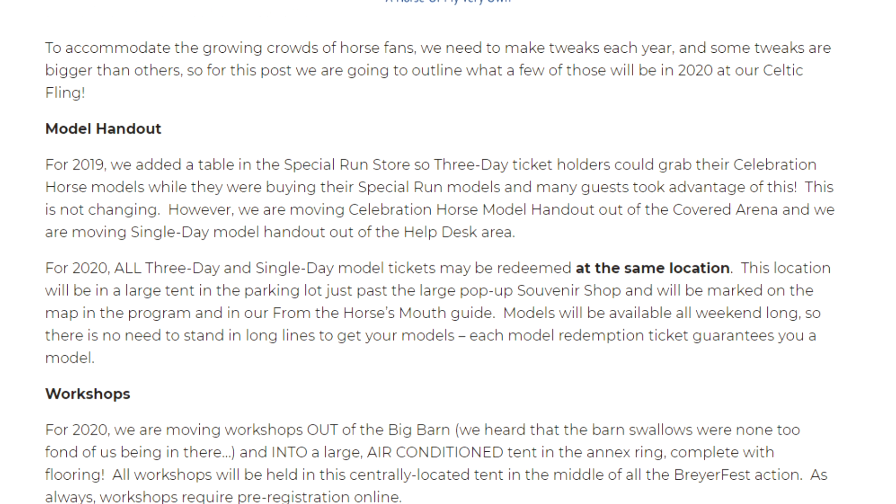This sounds like a good change because it did get kind of crowded at the help desk — people were asking questions but also picking up their stablemate models. It's cool that they're moving both that and the celebration horse pickup into the same location, which sounds like it will be a little bit separate from the crowd so it won't be as congested in front of the covered arena.